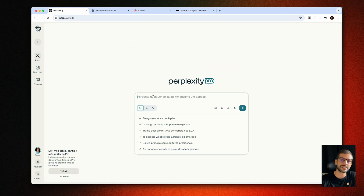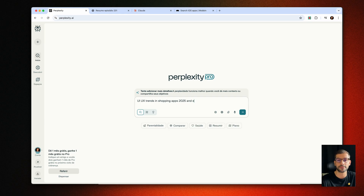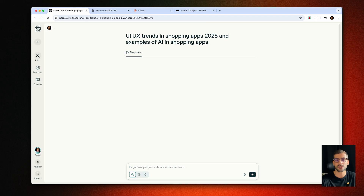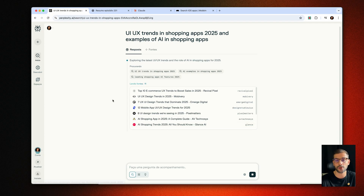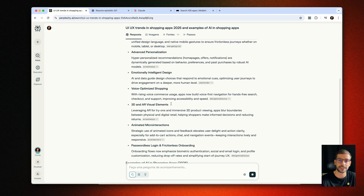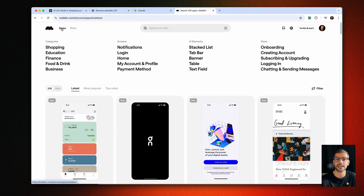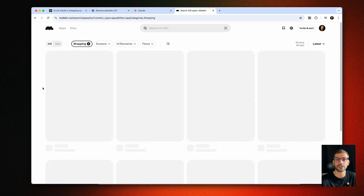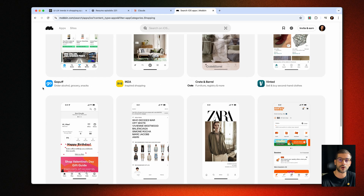Let me show you a practical case of how I use these tools together to create an app from scratch. Let's imagine I want to create a shopping app. I first go to Perplexity to search UI/UX trends in shopping apps 2025 and examples of AI in shopping apps. In seconds I have updated research on what's working in the market. Then I get real visual references of shopping interfaces in Mobbin — like navigation, filters, checkout. It's like having a library of best practices always available.